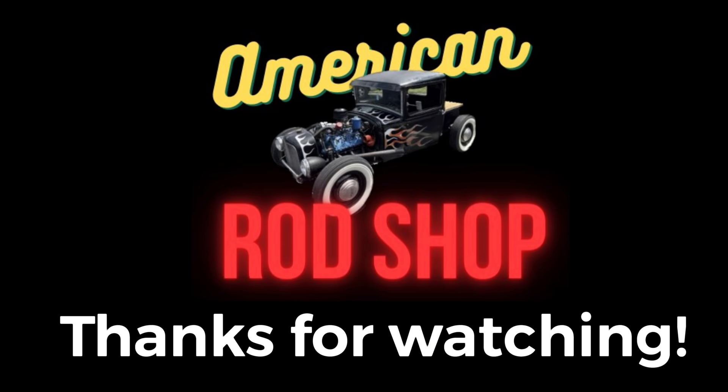Thanks everybody for watching — I do appreciate each and every one of you viewers. Please like, subscribe, and share and comment; that helps this little channel to grow and find its place in the YouTube algorithm. I appreciate it. God bless each and every one of you tonight, and I will see you in the next video.